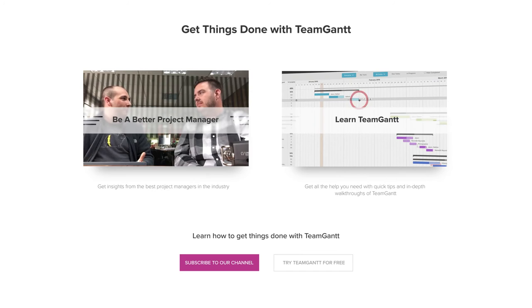What do you think? Do you use varying colors in TeamGantt? Let us know in the comments — we'd love to hear from you. And don't forget to give this video a thumbs up and subscribe to our channel so you don't miss any of our videos.